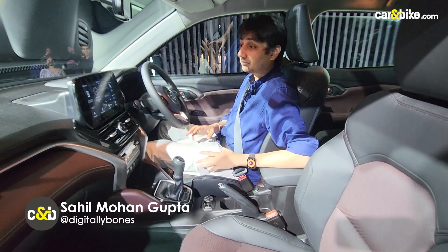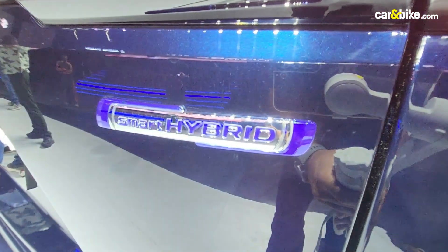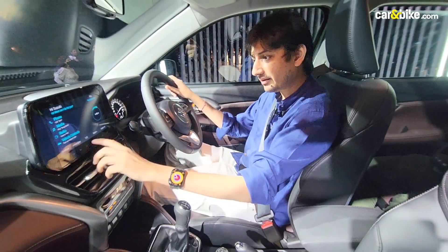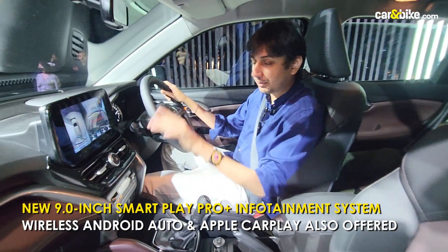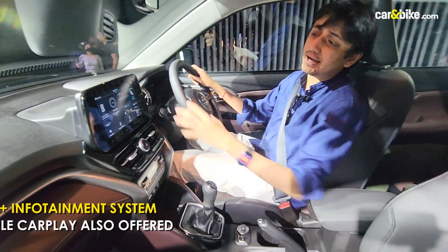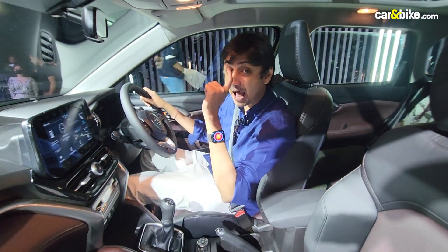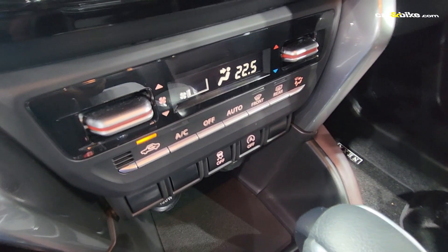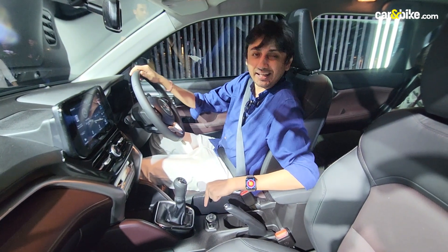Inside the Grand Vitara's mild hybrid version, you get a 9-inch Suzuki Smart Play Pro Plus 2D infotainment system, previously seen on the Baleno, Brezza, and Toyota High Rider. You get a surround view camera, which is supremely handy for parking. The interface is simplistic with a widget-like experience, and it gets wireless Apple CarPlay and Android Auto. The top-of-the-line variant gets a wireless phone charger and a head-up display, the latter available only on the strong hybrid variant, which also gets a dedicated EV mode.